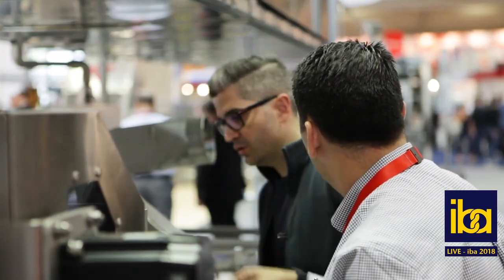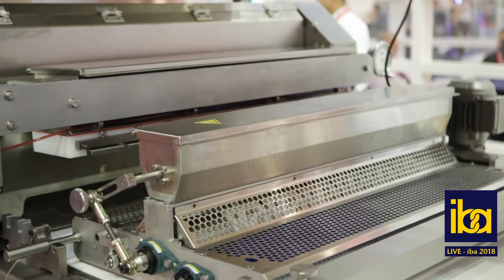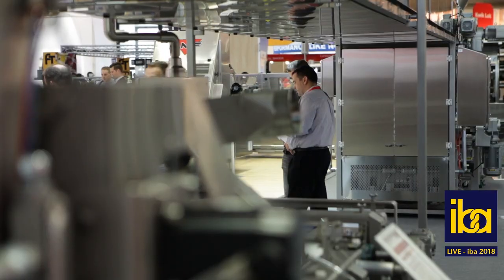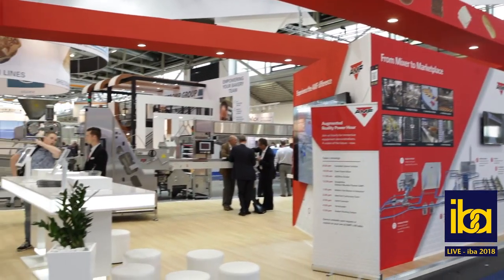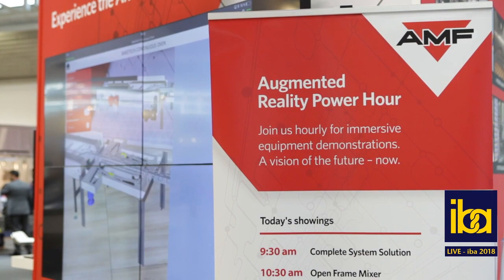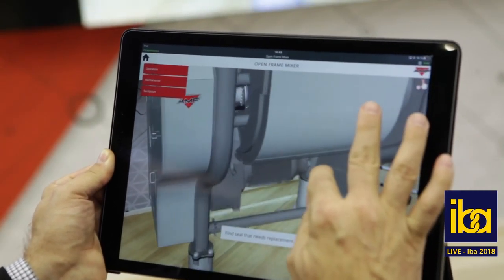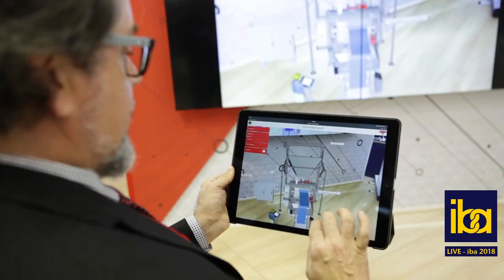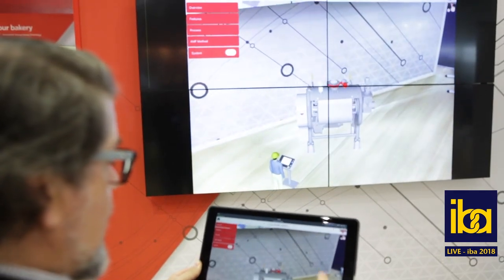The AMF difference is really two things most importantly. One is that we offer complete integrated solutions from mixing all the way through to final product distribution, but we do that by leveraging unique capabilities including our AMF Method next generation training package. This training is highly interactive — it leverages animation, movies as well as augmented reality. It is free of charge with our equipment solutions, and it really separates us because we understand the challenges that our baker customers have in attracting and retaining talent in their bakeries today.